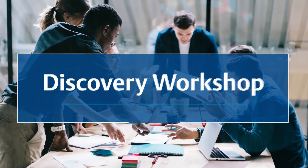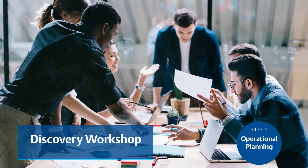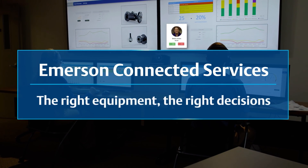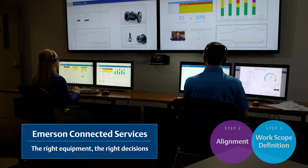Emerson experts first help identify challenges, gaps, and potential issues ahead, leading to a roadmap that drives an efficient and effective turnaround. Connected services make the highly unpredictable scoping and planning phase more assured, allowing for smart, data-driven decisions.